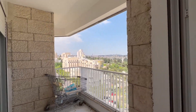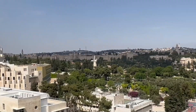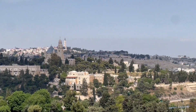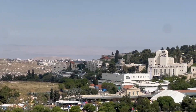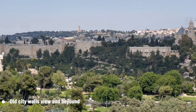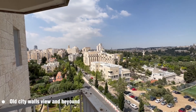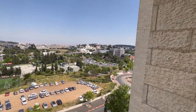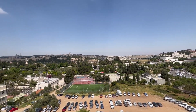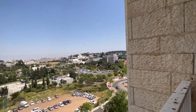Absolutely great view — there's a big porch here with a view of the Old City. Nearby we have the Impala Hotel and the Jordan mountains. Mountains, beautiful view.